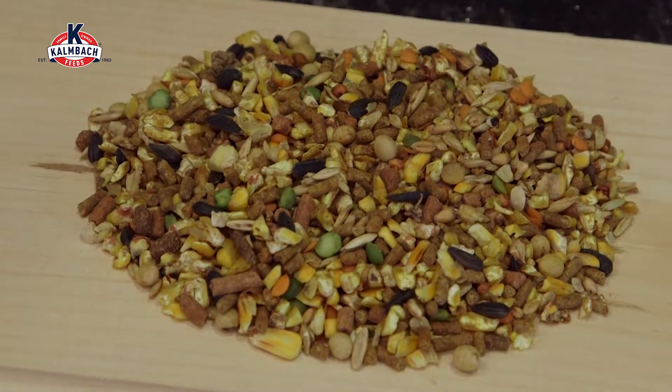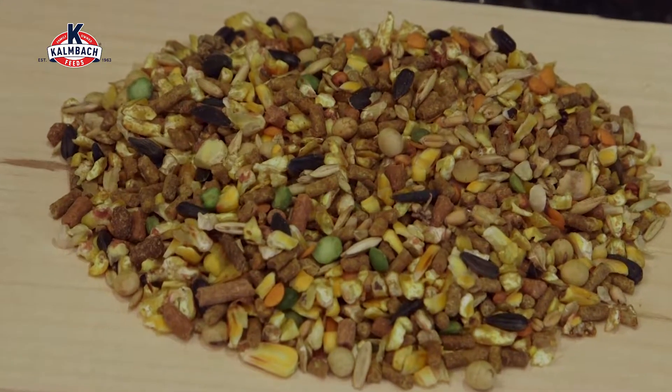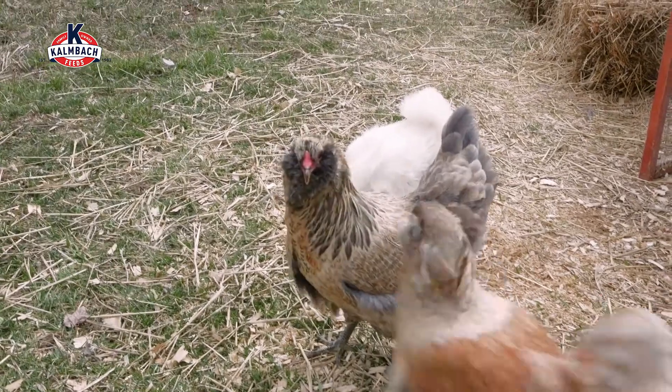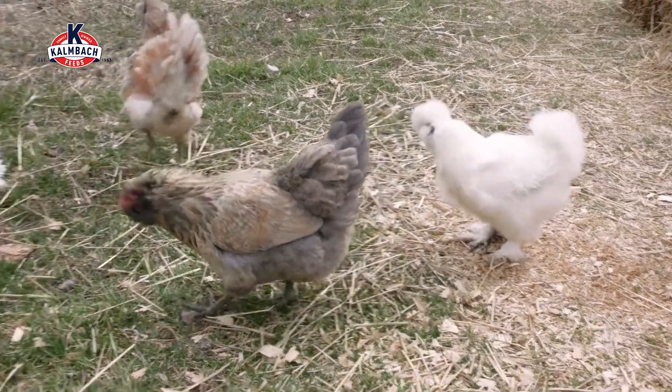This product contains all of the protein, amino acids, energy, vitamins, and minerals — all those nutrients in the right proportions so your hens stay healthy, vibrant, and productive. It is wholesome nutrition and is the only product that you will need for your hens.